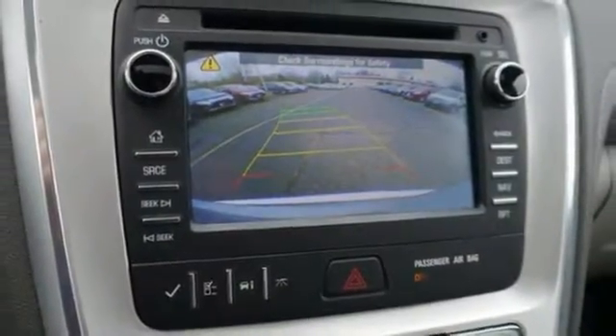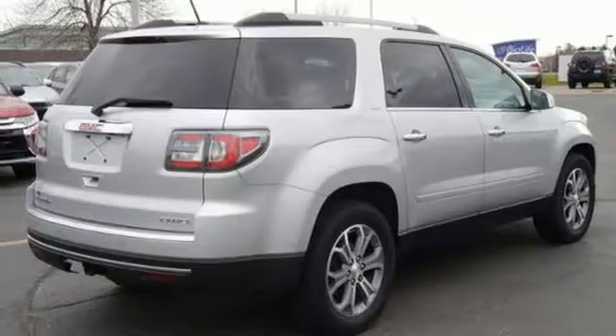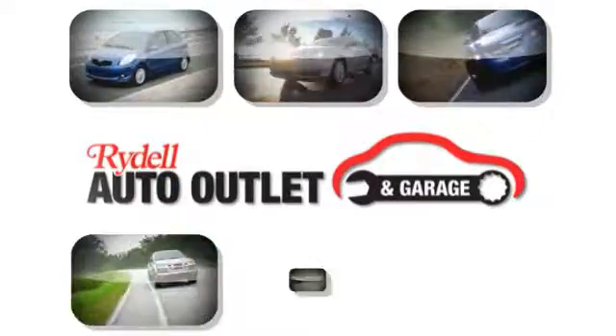Come on out and see this GMC Acadia today — you don't want to miss out. Your satisfaction is our goal.